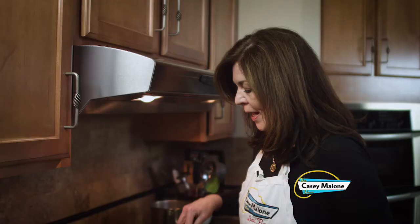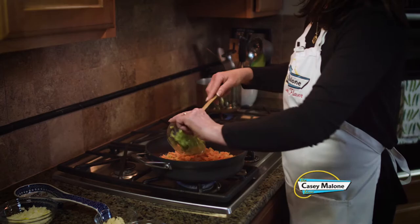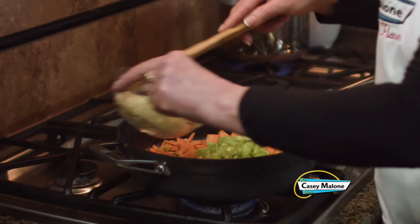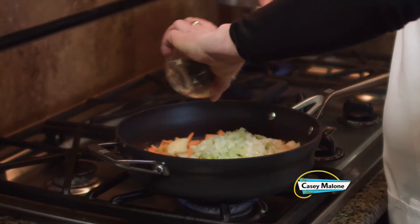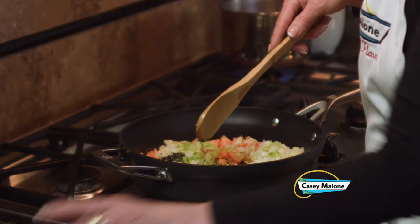I am boiling the potatoes right now in salted water and I'm going to wait until they're fork tender. In the meanwhile, I am going to get the bottom layer going. I've melted two tablespoons of butter and I'm going to add my vegetables. Now a lot of people like to add peas. I did not because I don't have fresh peas right now, so I'm going to add some celery, the onion, the garlic, and the fresh herbs. I'll just cook these down until they're softened — about five or ten minutes.